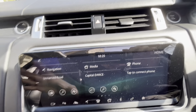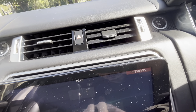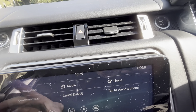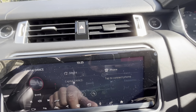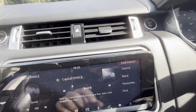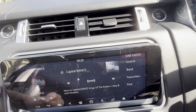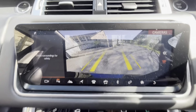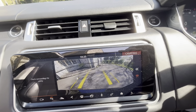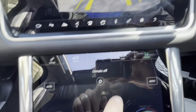We've got a lovely screen at the front. This is the home page — we can change the way the home page looks and adjust the settings. It's got satellite navigation, media which includes Bluetooth audio, FM, AM and DAB radio, and Bluetooth telephone. When you put the automatic gearbox into reverse, you get the reverse camera and parking sensors on both the front and the rear.